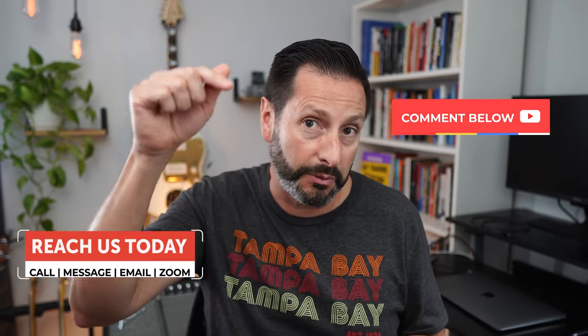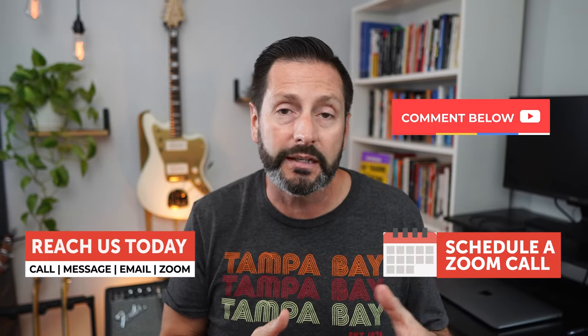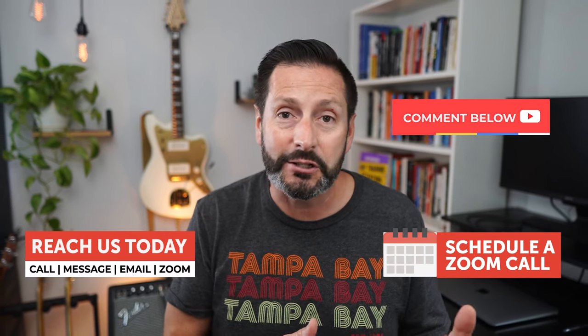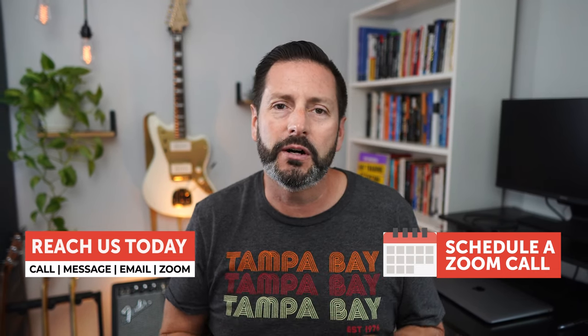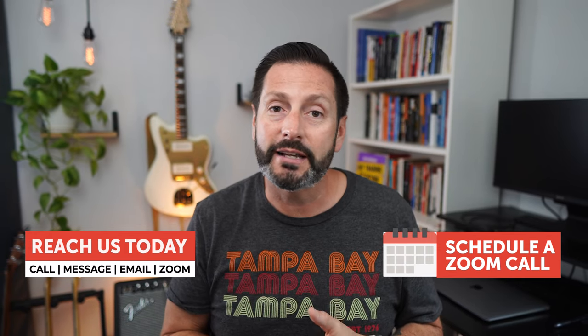Before we jump into the next home, if you have any questions we don't cover today, do not hesitate to reach out. You can put them in the comments below, but the best way to get hold of us is in the description — there is a link to our calendar where you can schedule an appointment at your convenience, along with our email and phone number. We want to make sure you have direct access to get all your questions answered.